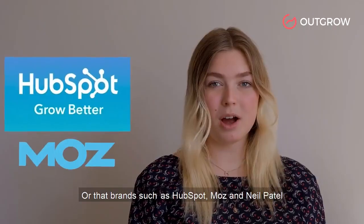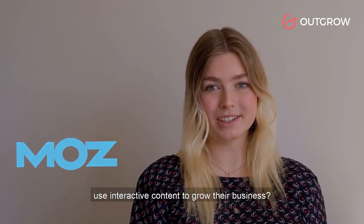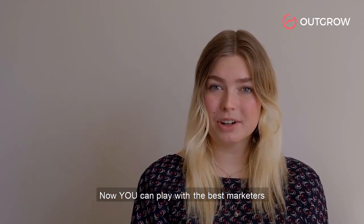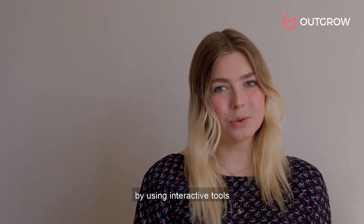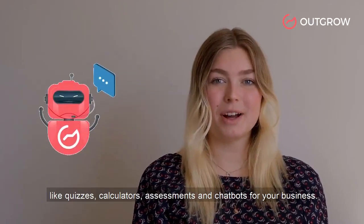Brands such as HubSpot, Moz, and Neil Patel use interactive content to grow their business. Now you can play with the best marketers by using interactive tools like quizzes, calculators, assessments, and chatbots for your business.